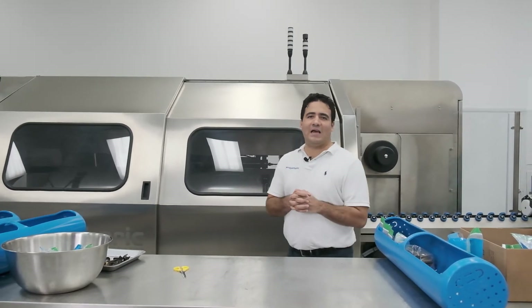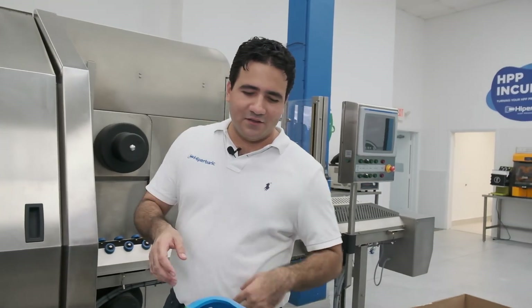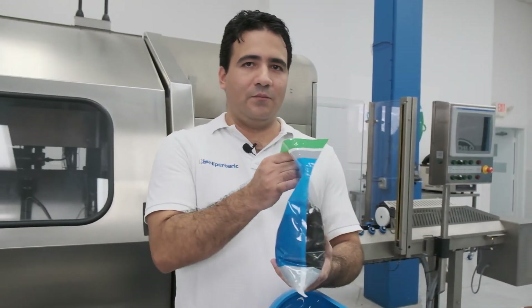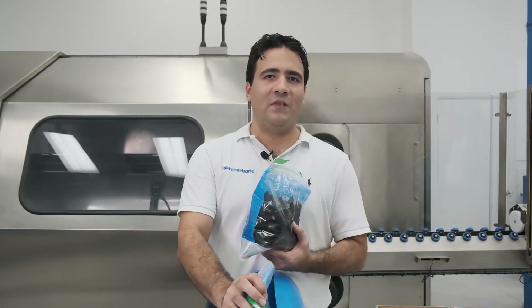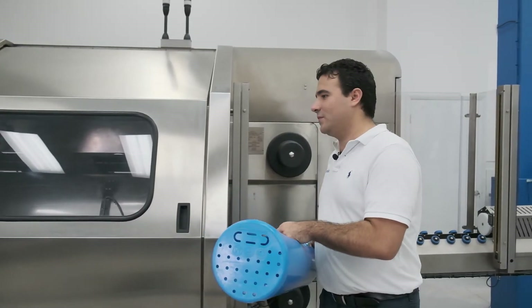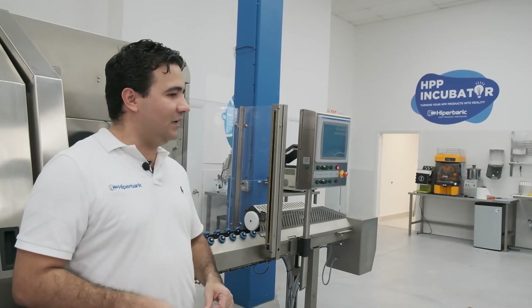Shall we get started and get into the live demonstration? Today here in the pilot plant, we have some mussels and clams ready to be processed under HPP to determine whether we can achieve that 100% meat recovery. We're going to place them in the vessel and get everything ready for the cycle to start.